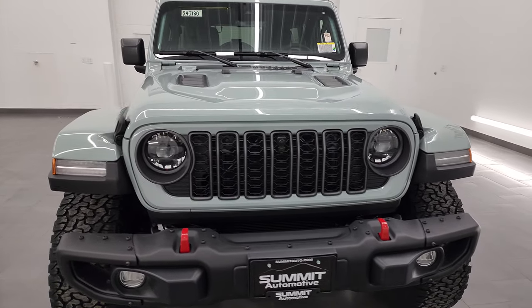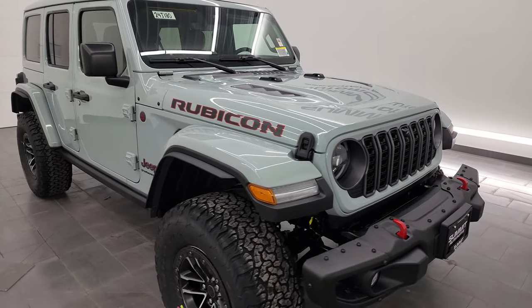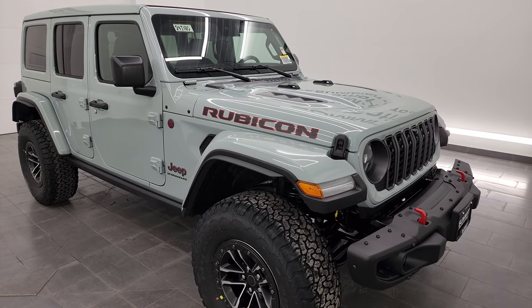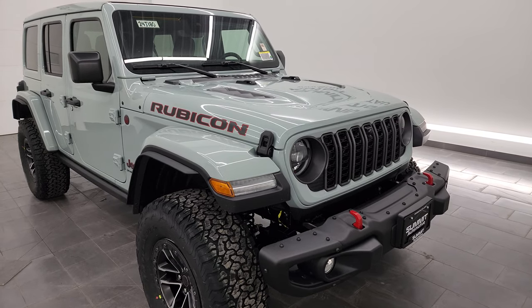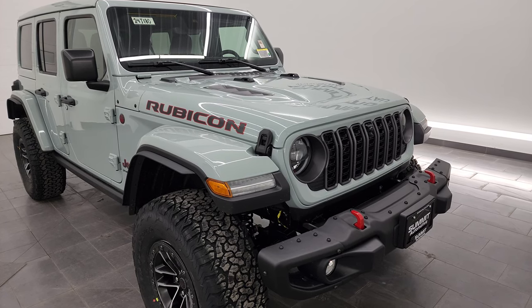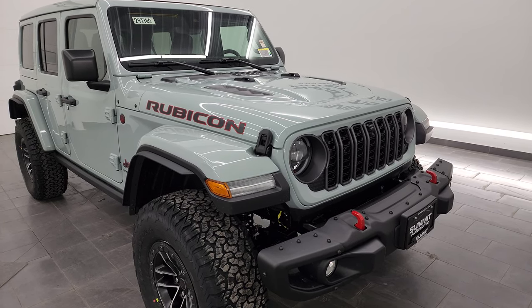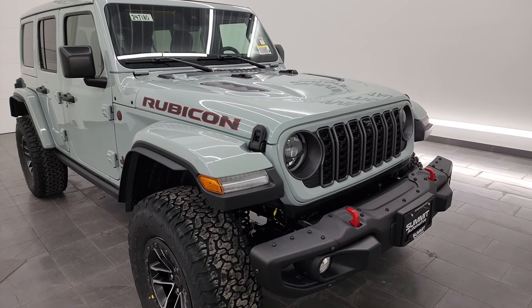If you like the video, subscribe to the YouTube channel — that'll be in the upper right-hand part of the screen and in the description below. Speaking of the description below, there's a full list of all the options on this particular Jeep Wrangler and a link to the original window sticker. I'll show the window sticker in this video, but if you want to get to that right away, it's linked in the description below.